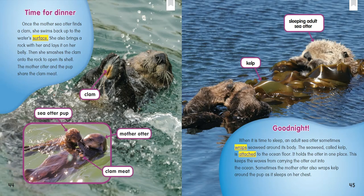Time for Dinner: Once the mother sea otter finds a clam, she swims back up to the water's surface. She also brings a rock with her and lays it on her belly. Then she smashes the clam onto the rock to open its shell. The mother otter and the pup share the clam meat.